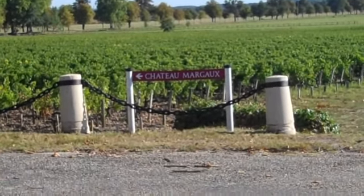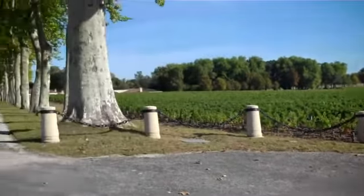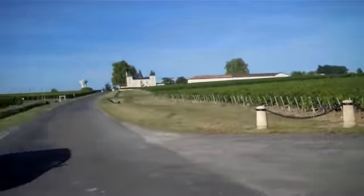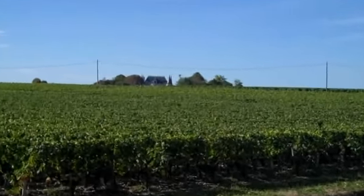I'm just going to show how close these properties are to one another. So here's the first growth, Chateau Margaux, right there. And then I'm just going to turn around and you can see the fairytale castle over there — that's Chateau Palmer, which is a third growth.